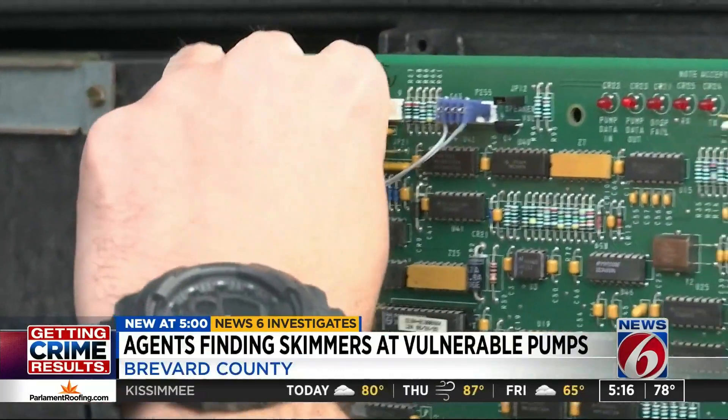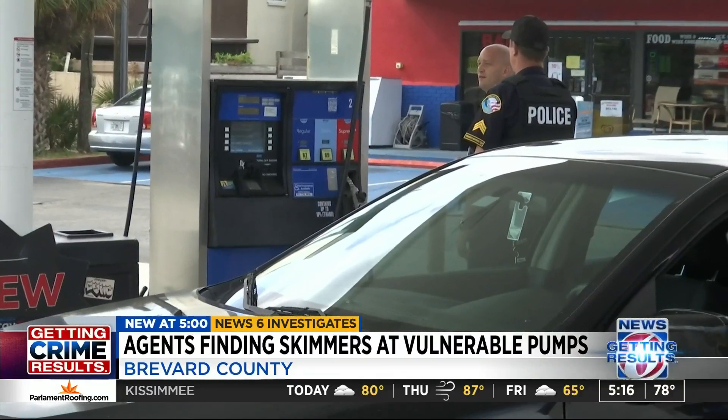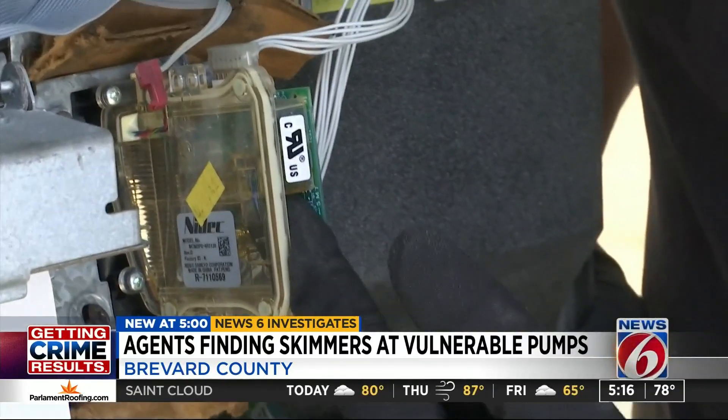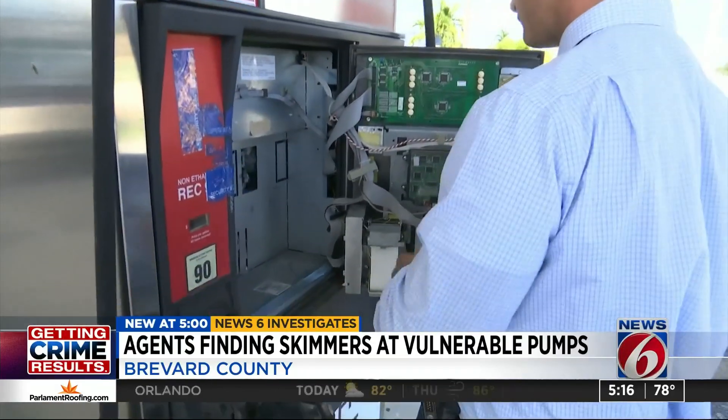This is part of the reason for the decline in skimmers showing up. Deputies say more training and more checking — checking real good in there because they'll put a circuit board up in there. And also fewer and fewer of these outdated pumps.